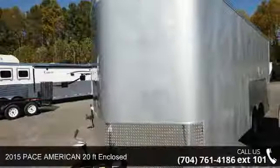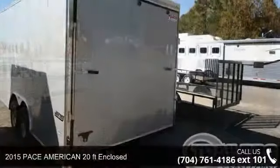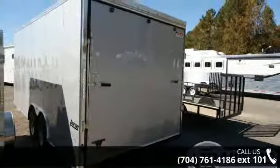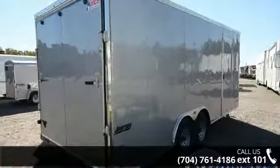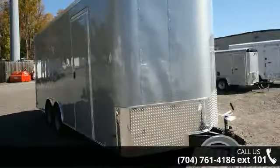Up for sale is a 2015 PAC American 20 feet enclosed trailer. This trailer is ready for the road. Financing options are also available for qualified buyers. Call now to ask the dealer about this unit. We are sure to have a quality trailer that fits your needs.